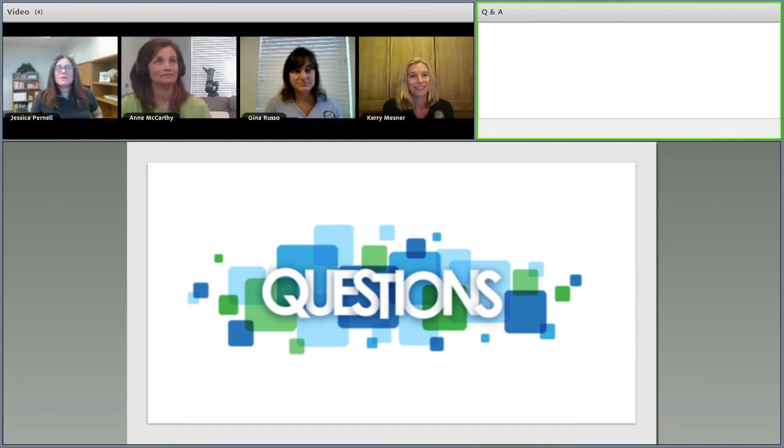Thank you everyone for all of your questions. I apologize if we weren't able to get to every question today. That is the end of our session — Gina and Carrie, I would like to thank you again for taking the time to join us and share your research with us.